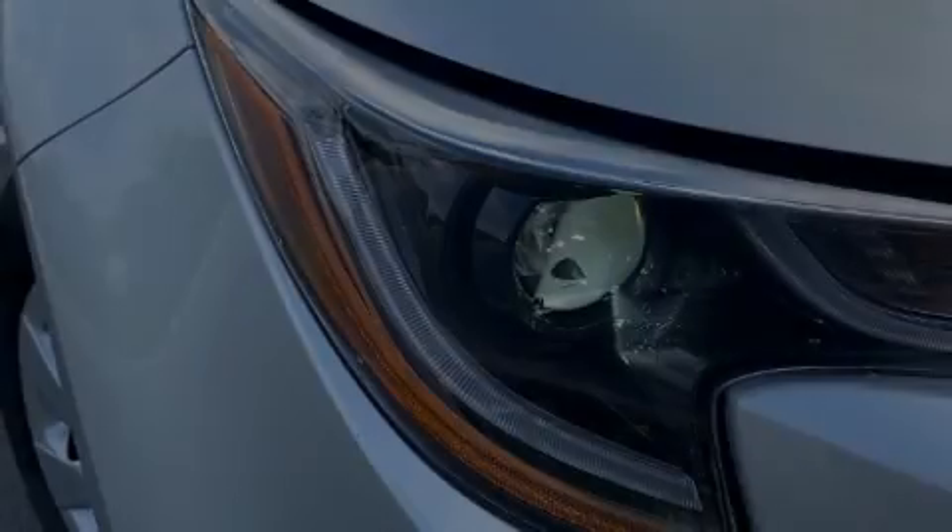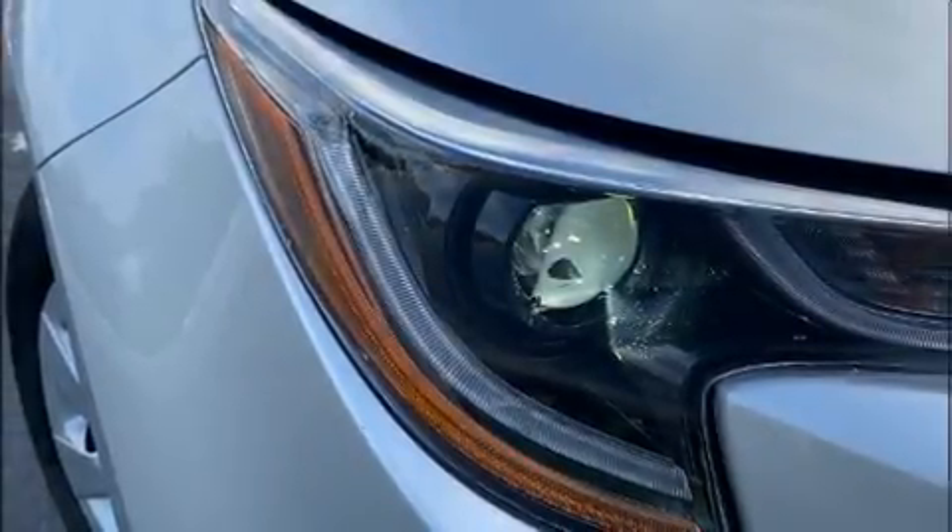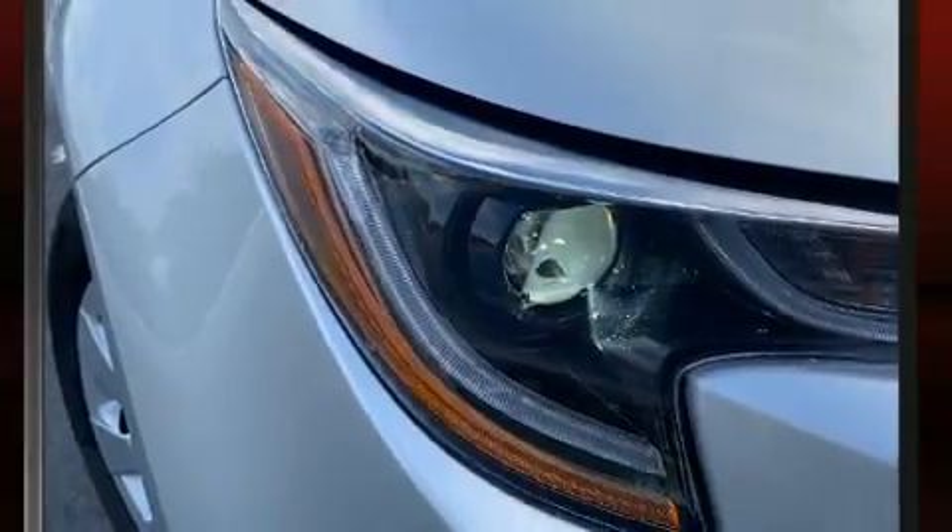Introducing the 2021 Toyota Corolla. This four-door, five-passenger sedan has just over 15,000 miles.